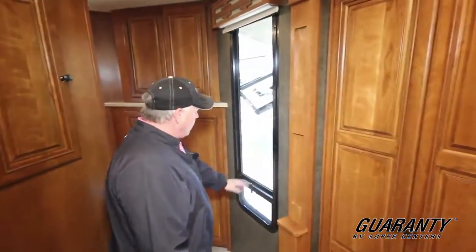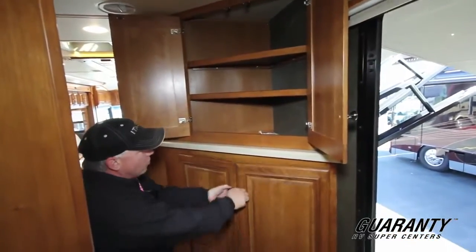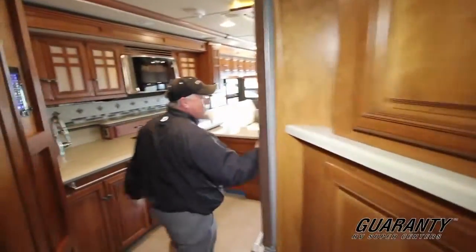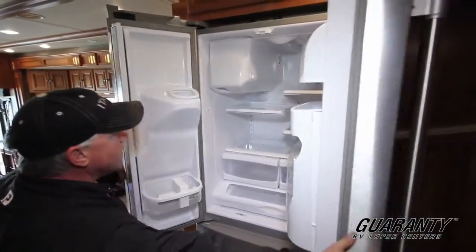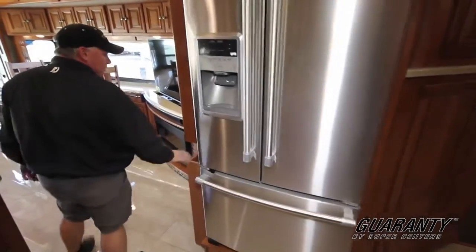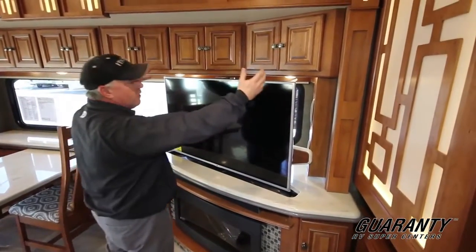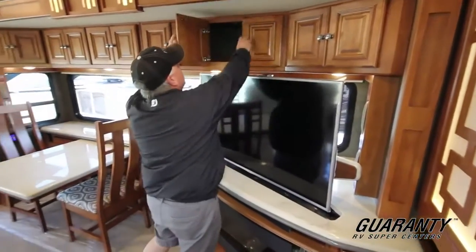In the hallway here, you have spots for even more storage — the storage in this thing is incredible. As you work your way through, there's a beautiful Maytag refrigerator with a freezer on the bottom. Come back and it has a fireplace — this will actually throw off some heat to take the chill off the coach. Beautiful televator TV — big screen, 50-incher. Look at the storage up here.